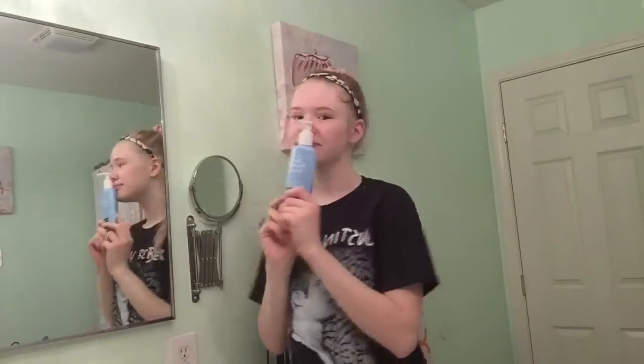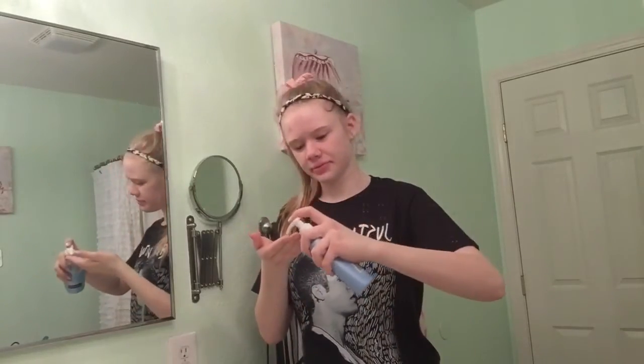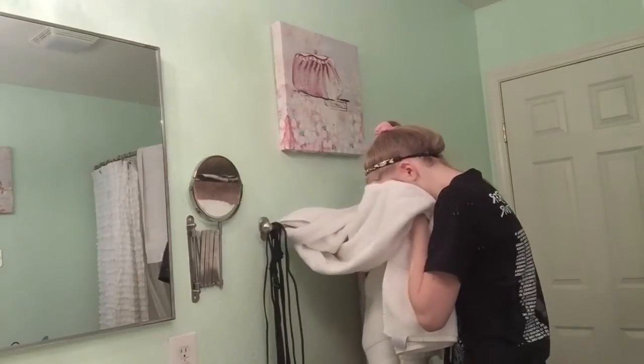I am washing my face with my favorite cleanser and this is the Neutrogena Foaming Cleanser. I just put that all around my face until it foams up. This has really helped my skin in so many ways and I raved about it in my January favorites.